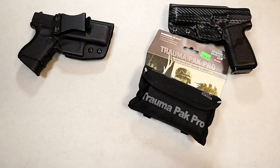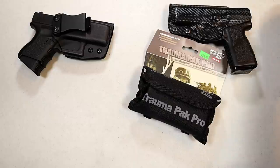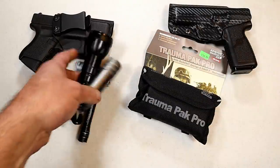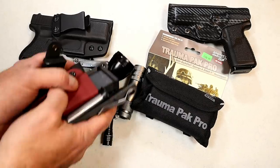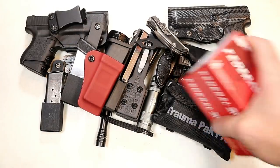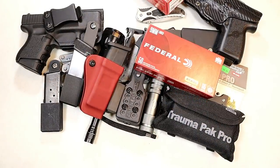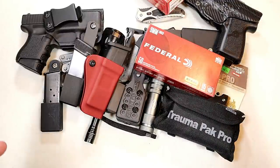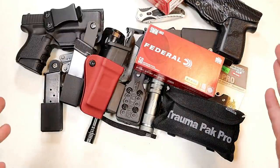There are so many additional things to carry. We can talk about medical, multi-tools, flashlights, mag carriers, knives, and range ammo. Let's combine some of these products and talk about how much it really costs to carry a gun.